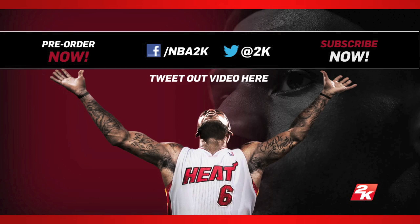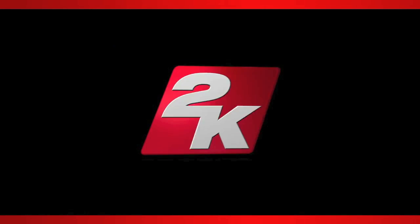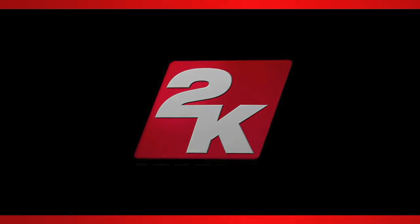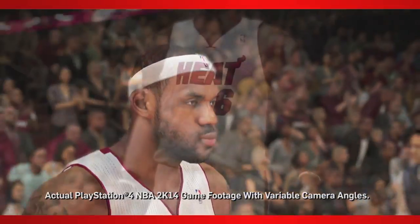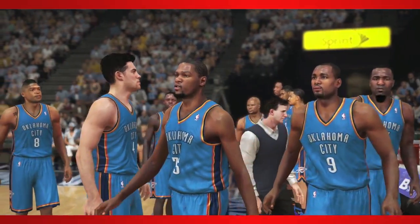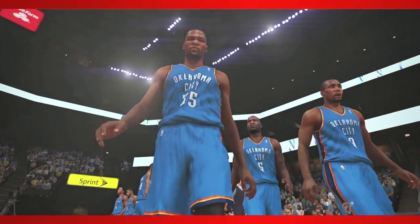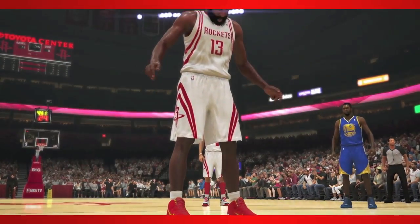This was a much-anticipated trailer. They started talking about this last night and were doing countdowns, so you knew they felt they had something special — and I would say so. The people who were waiting for next-gen probably made a good decision; this is looking like where they put their focus. Look at LeBron, look at all the detail that goes into all these players. The expressions kind of jump out at me — you've never really seen that much expression in people's faces as you do here.